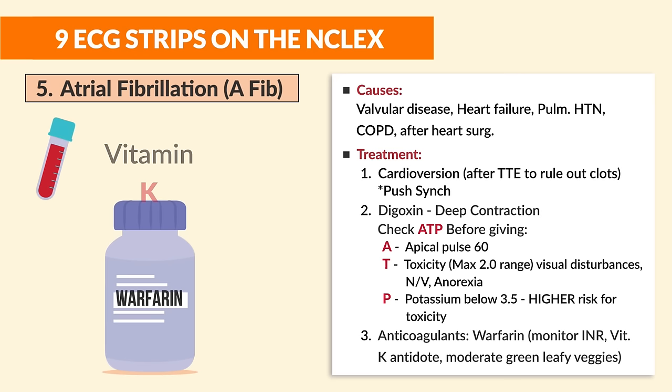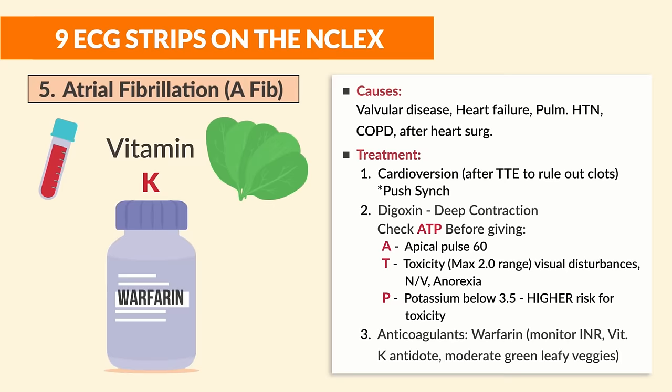P in ATP stands for potassium — a potassium level less than 3.5 increases the risk for digoxin toxicity. Number three is anticoagulants like warfarin — always monitor INR, keep vitamin K as antidote, and monitor green leafy vegetable intake since they contain vitamin K and can block warfarin's effects.